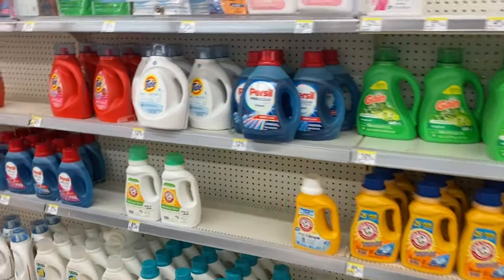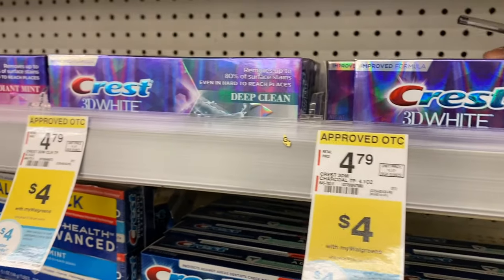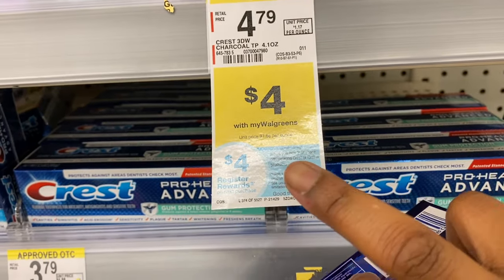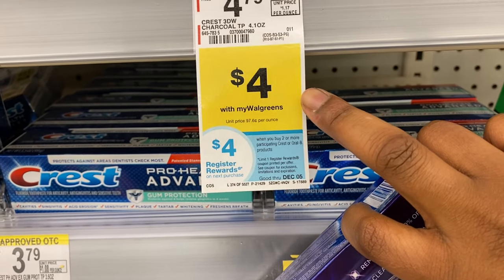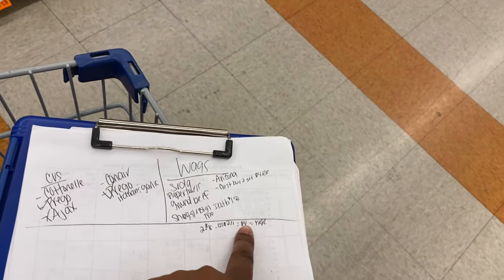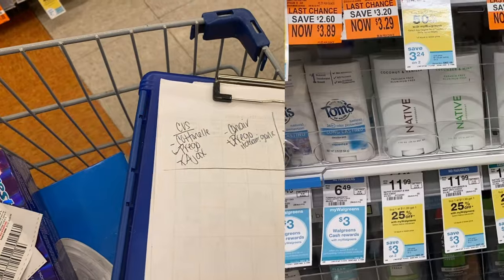The laundry care aisle has slim pickings, so we're going to skip the Snuggle deal — it's not a necessity. Now for the Crest deal: when you buy two, you get a four-dollar register reward. They're $4 each, so that's $8 total. From our December P&G inserts we have two two-dollar-off manufacturer coupons, bringing our total from $8 down to just $4 out of pocket. But we get back a four-dollar register reward — making the toothpaste totally free!